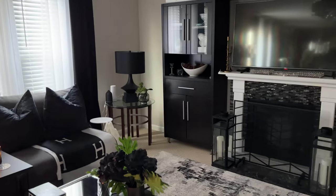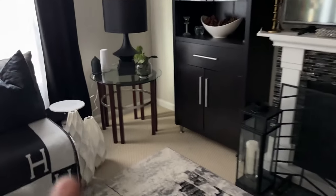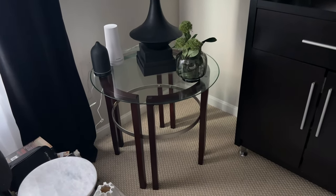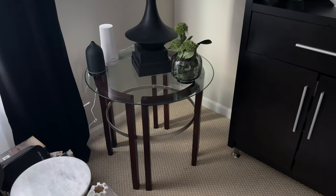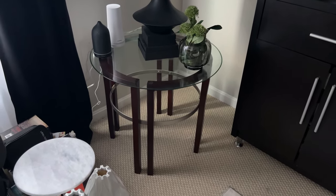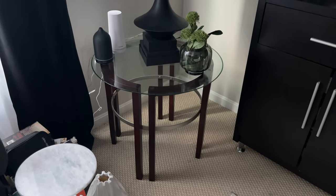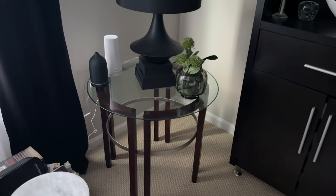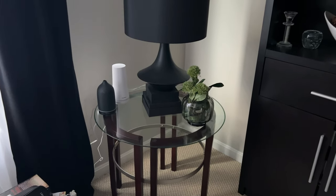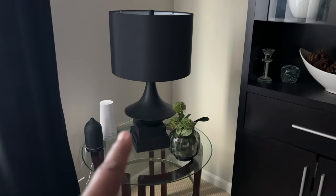We're not going to get into the dining room today — that will be a separate video. Over here in this corner is an old side table I've been using because I haven't found a replacement I like yet. I could paint it black and I might do that, but I'm still on the hunt for a new one. In the meantime, I'm using it.